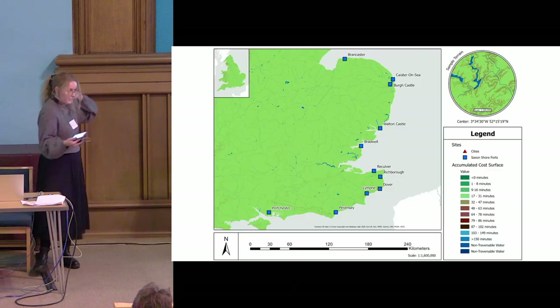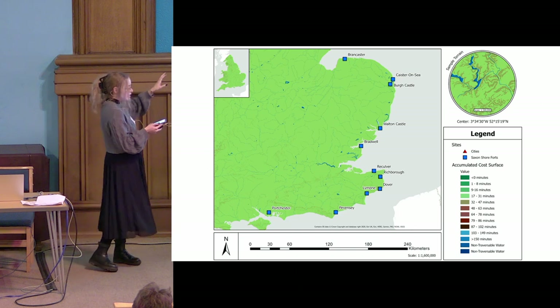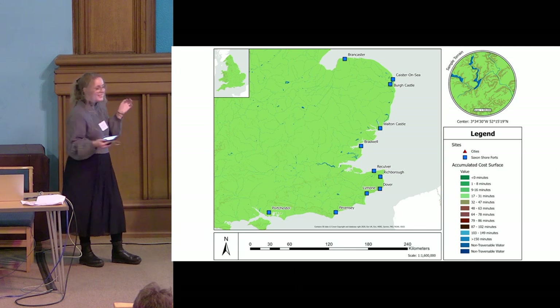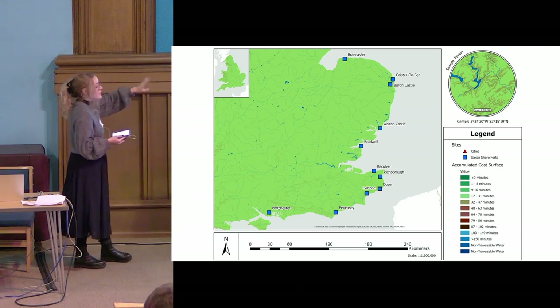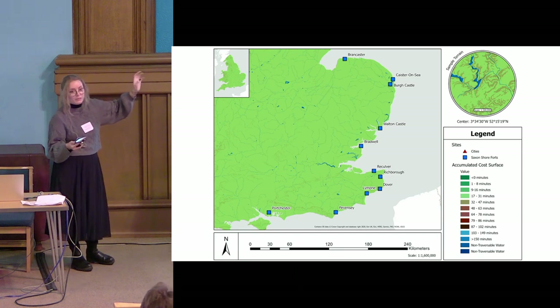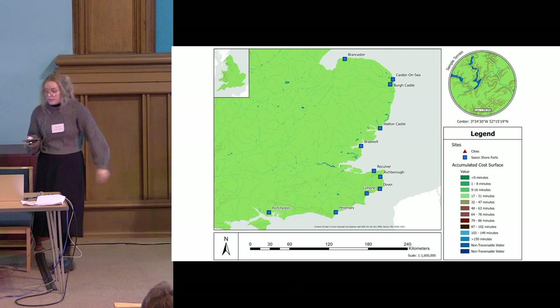This is the resulting friction surface, currently displayed at a scale of 1:2,000,000, so the finer details are hard to see. In the small inset in the bottom right corner you can see a sample terrain at 1:300,000, which shows more detail of the terrain and the cost associated with traveling through it.